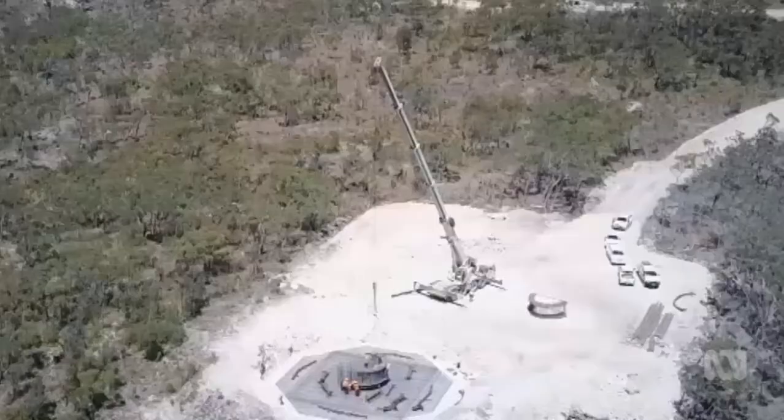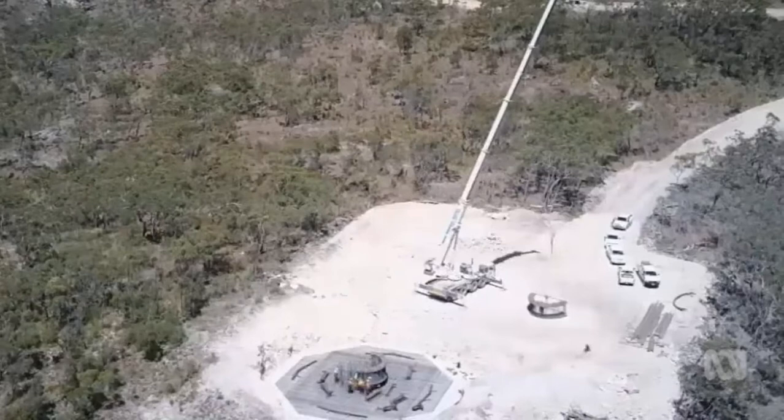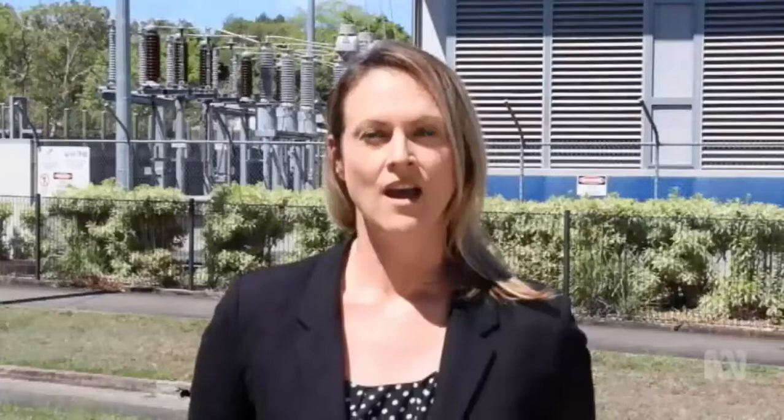Construction has already started on the $380 million wind farm at Mount Emerald. 53 turbines will generate 180 megawatts of power by late next year. The company claims the Mount Emerald wind farm will generate enough electricity to keep the lights on across one-third of far north Queensland.